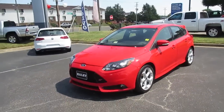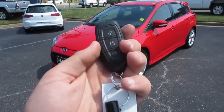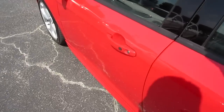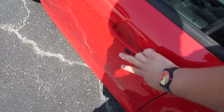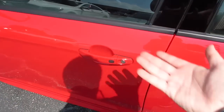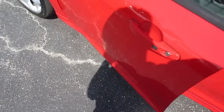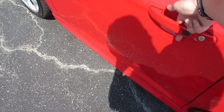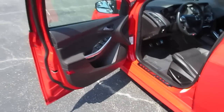We'll go ahead and step inside and start this one up. It does have intelligent key access, so it's keyless entry. Coming up to the door, all I have to do to unlock is place my hand behind the handle, and to lock just touch right here. Ford has one of the most responsive intelligent key entry systems — it just always works. I've never been up to one where you have to touch it more than once.